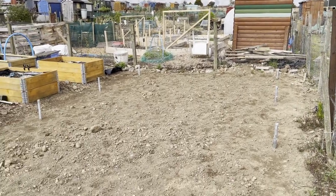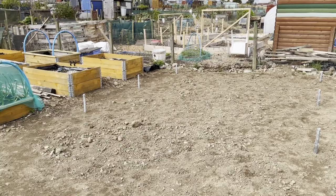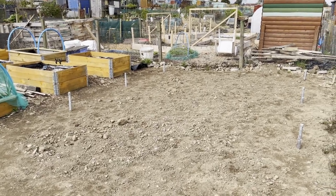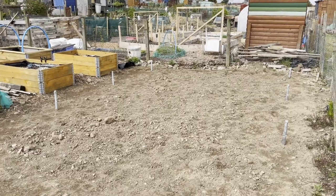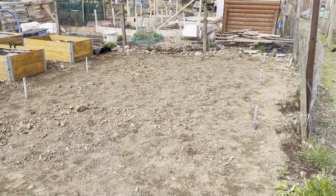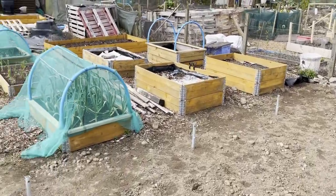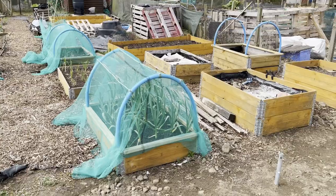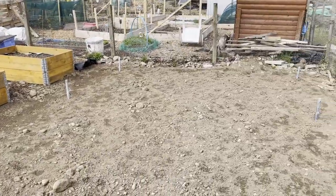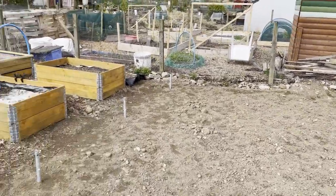Rushing is the one thing you shouldn't do, because getting the ground anchors square and properly in is the most important part of the whole build - it's the foundation. I've gone over and shuggled them about a bit and they are absolutely solid in the ground. I'm pretty confident that when the wind or rain comes they're going to hold firm and not budge anywhere.